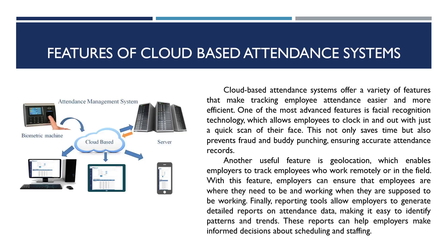Features of cloud-based attendance systems: cloud-based attendance systems offer a variety of features that make tracking employee attendance easier and more efficient. One of the most advanced features is facial recognition technology, which allows employees to clock in and out with just a quick scan of their face. This not only saves time but also prevents fraud and buddy punching, ensuring accurate attendance records.